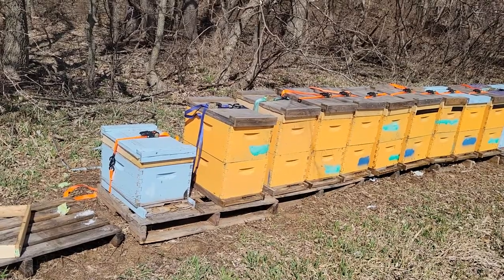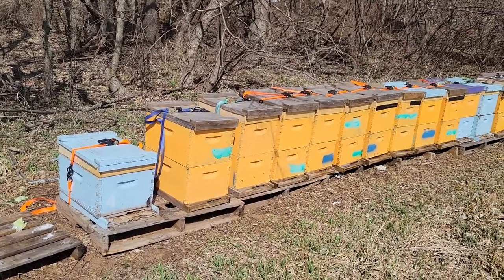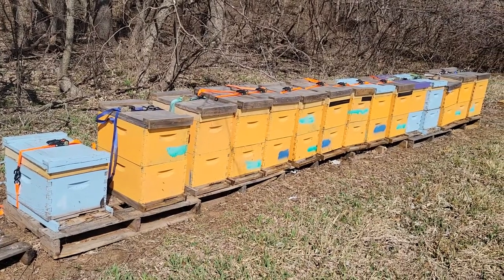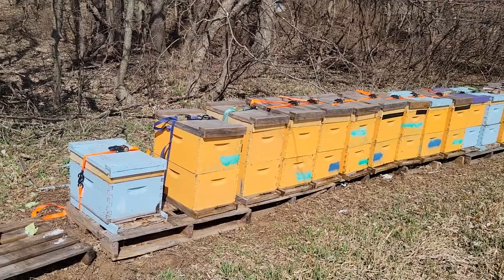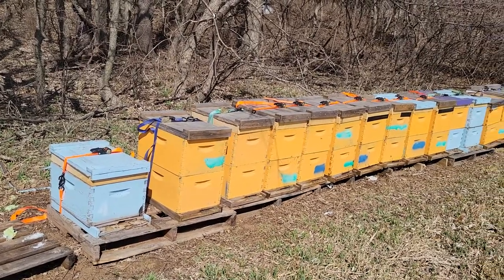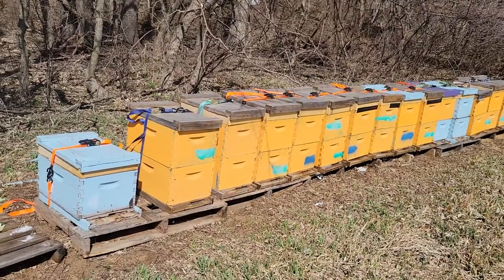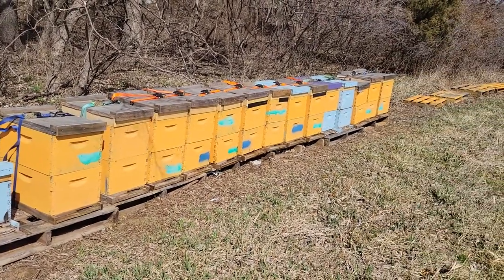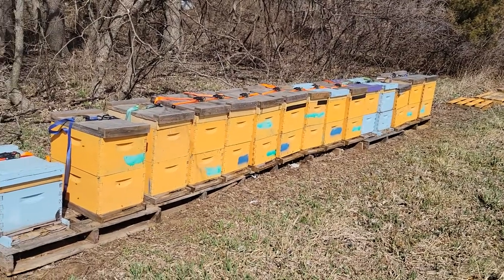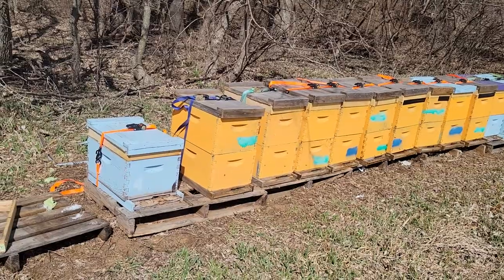Right now we've got pretty steady streams of pollen coming in, so there's stuff going on around here in this part of the world — South Kansas City area. Probably silver maple and willows going on. Down where I'm at in the southwest part of Missouri we've got some henbit and stuff also coming on. This next week looks pretty rainy and cool, so they're not gonna be getting out of the hives that much — that's kind of why I left the pollen patty on.